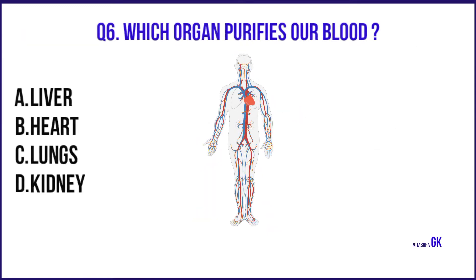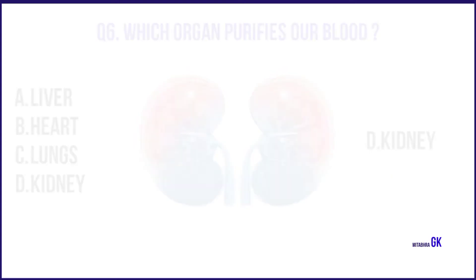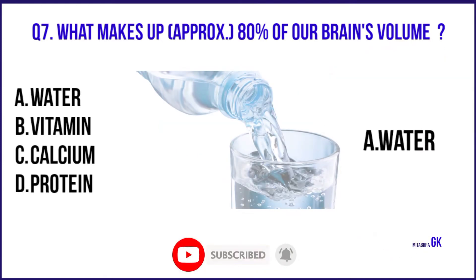Which organ purifies our blood? Kidney. What makes up 80% of our brain's volume? Water.